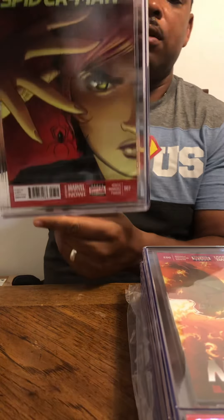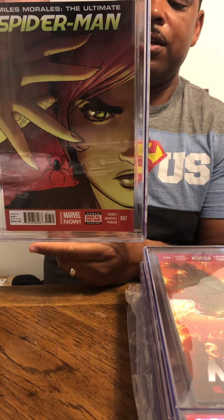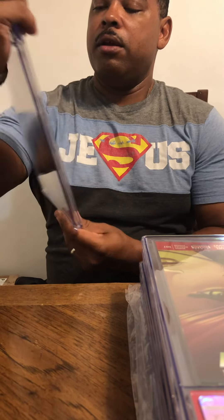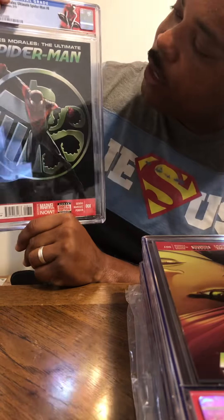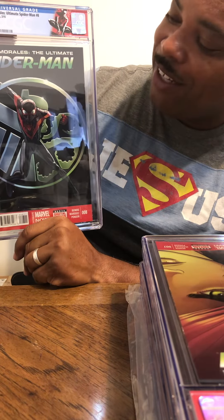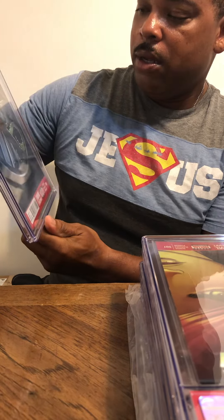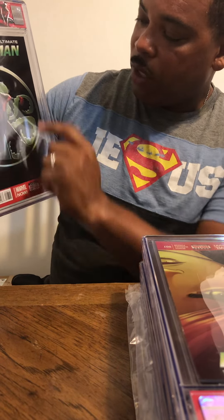Miles Morales issue number 7 — 9.8! Oh man, that's nice. Come on 9.8s! Moving to the next one, issue number 8 for the Miles Morales Ultimate Spider-Man collection — did we get a 9.8? 9.8! I believe that's the Shield and the Hydra logo on it. Happy with that.